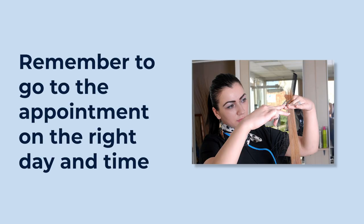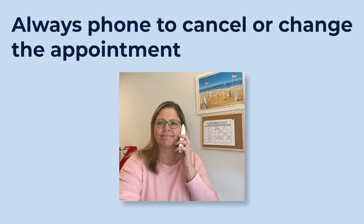Always remember to turn up to your appointment on the right day and at the right time. If you can't turn up on the day of your appointment, always ring to change it or cancel it.